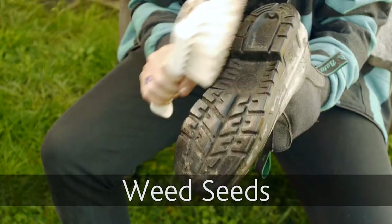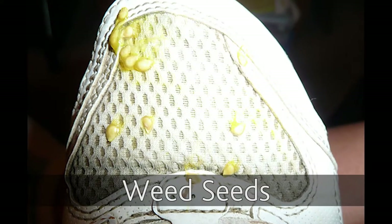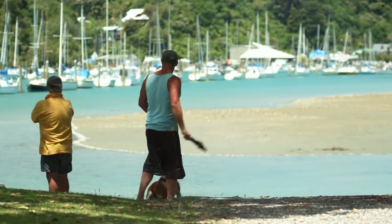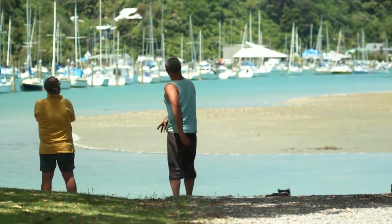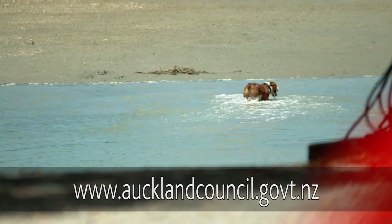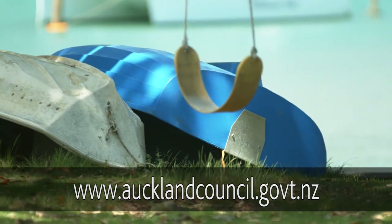And check your footwear and gear for seeds too, as they can introduce invasive weeds to the islands. We all love our pets, but they can damage or kill wildlife. So check the Auckland Council website to see where in the Gulf you can safely take your dog, or leave them at home.